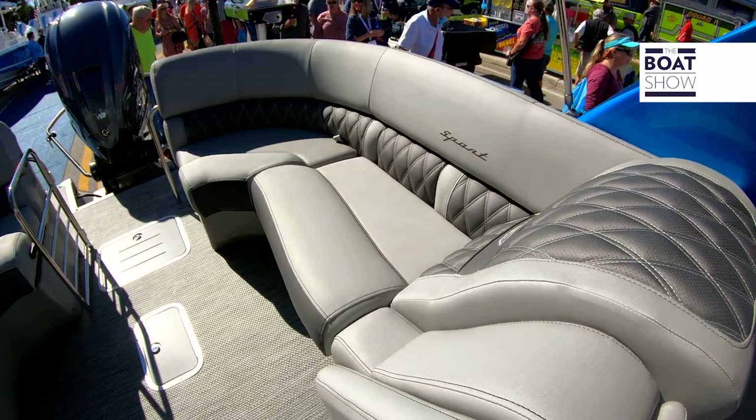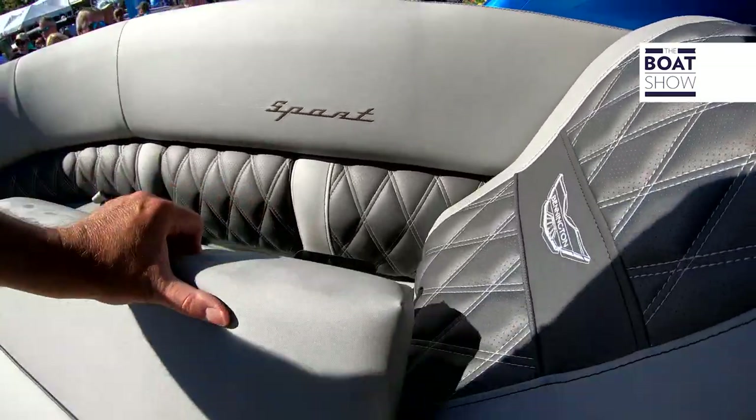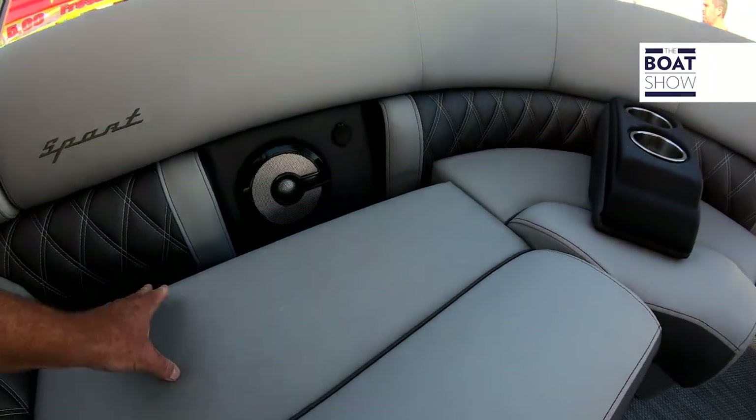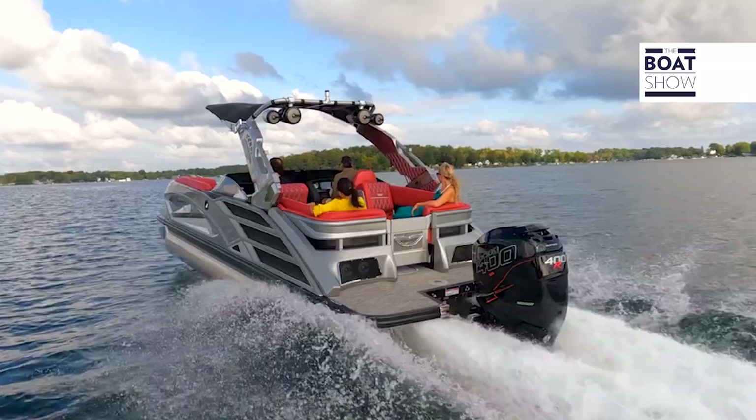When you think of Bennington the brand, what you think about is luxury and performance, and you're gonna get it in spades on this boat. Underneath every seat is tons of storage. When you pull up to the dock at night, we've got underwater lights, lights in the speaker, and an enhanced stereo system — it's gonna thump. We've got controls at the helm and at the stern of the boat.